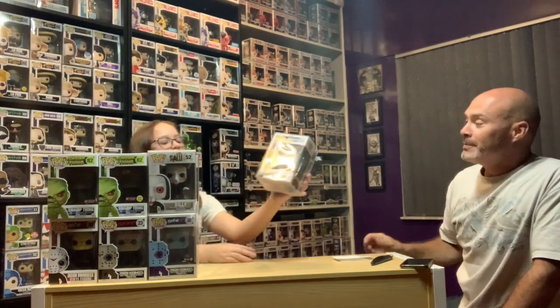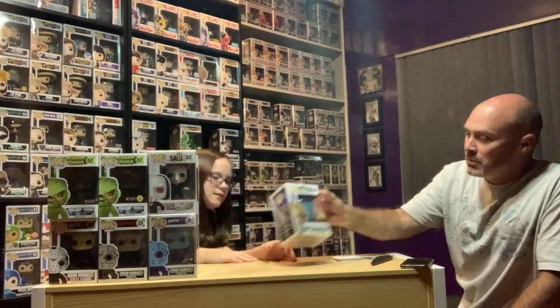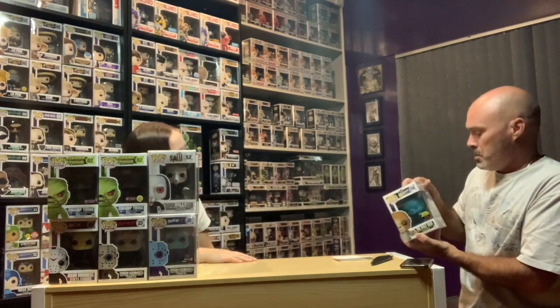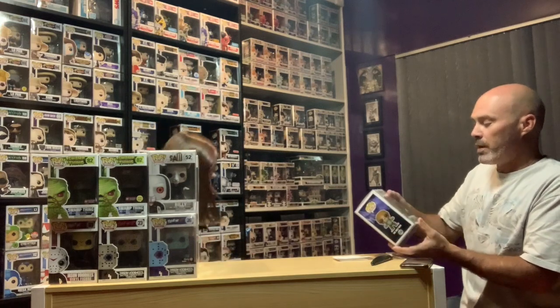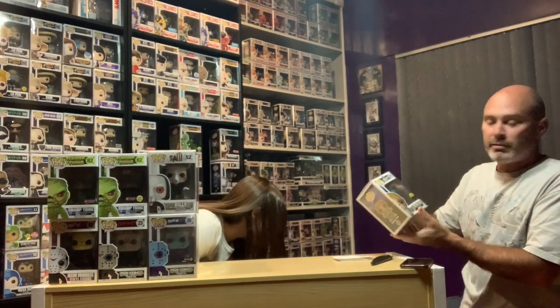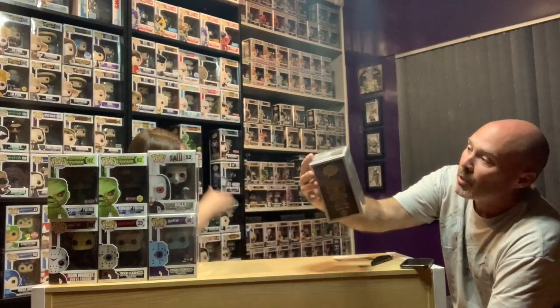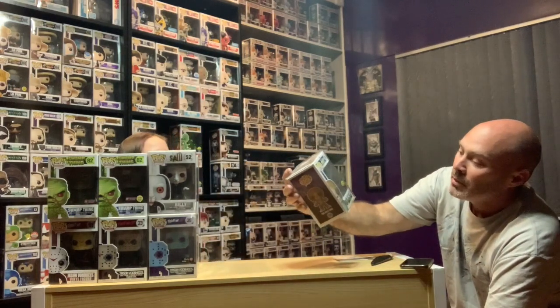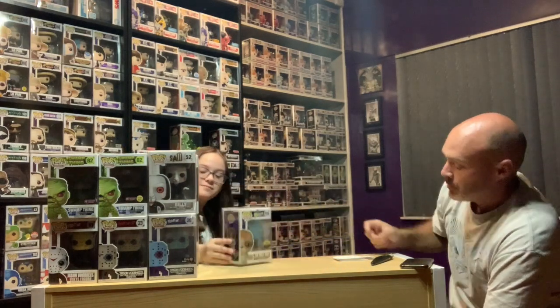Another cool one — this is the glow-in-the-dark Wolfman. Not easy to find. I thought the insert was gone, but it looks like it is there — it does move around a little bit. This is the Toy Tokyo limited edition glow-in-the-dark Wolfman, number 114. I'm probably going to keep that one — I did have it at one point. He's around $28 to $30.